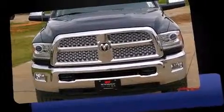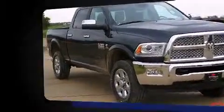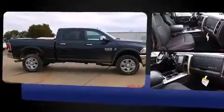Step into the 2014 Ram 2500. This four-door, five-passenger truck offers the latest in technological innovation and style. It features four-wheel drive capabilities, a durable automatic transmission, and a refined six-cylinder engine.